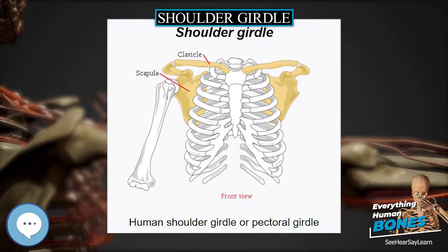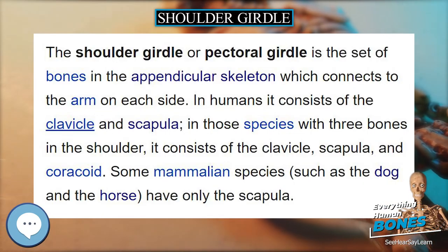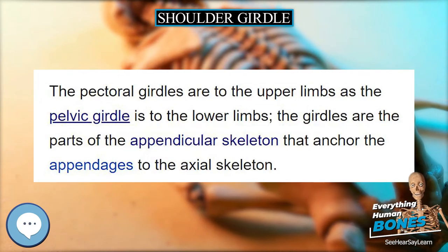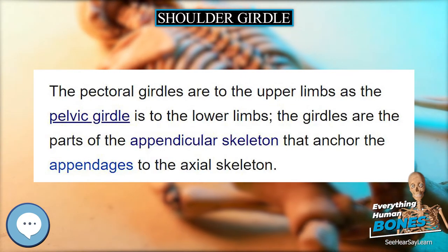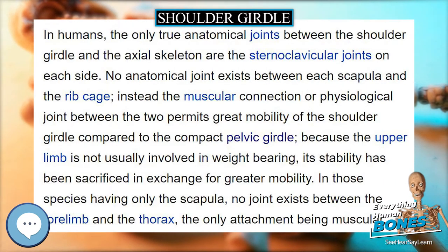The shoulder girdle, or pectoral girdle, is the set of bones in the appendicular skeleton which connects to the arm on each side. In humans, it consists of the clavicle and scapula. In those species with three bones in the shoulder, it consists of the clavicle, scapula, and coracoid.